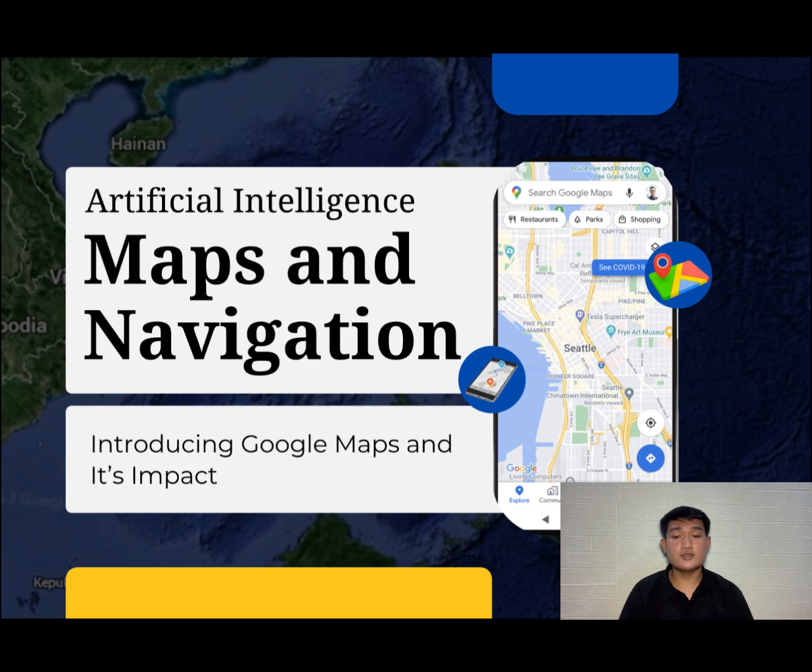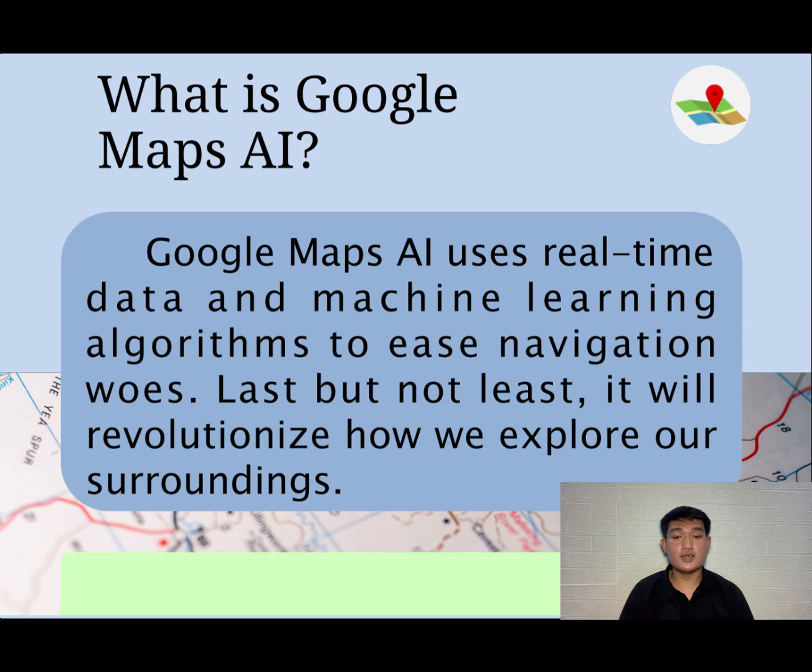Introducing Google Maps and its impact. What is Google Maps AI? Google Maps AI uses real-time data and machine learning algorithms to ease navigation, and it will revolutionize how we explore our surroundings.